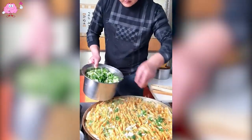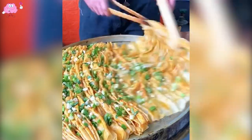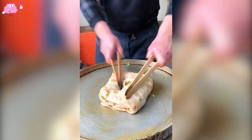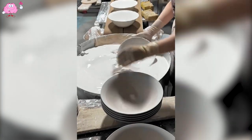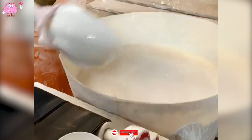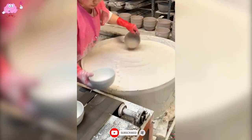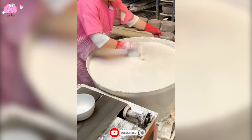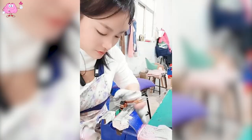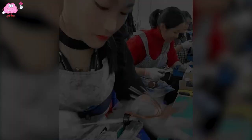If you haven't found the best bakery, I recommend you try his place — you'll never forget it. The painted boat looks stunning with its beautiful coating. And this worker operates the forklift swiftly and professionally.